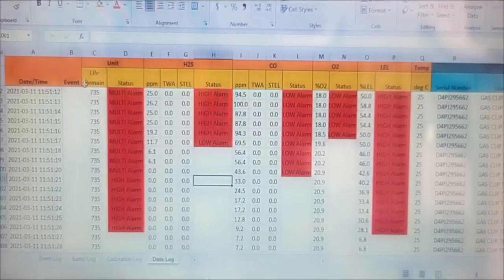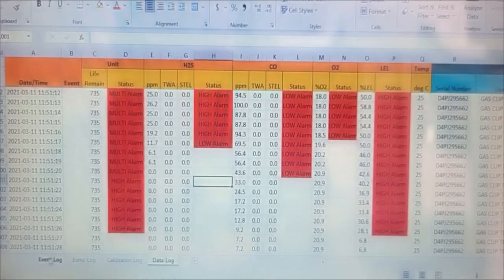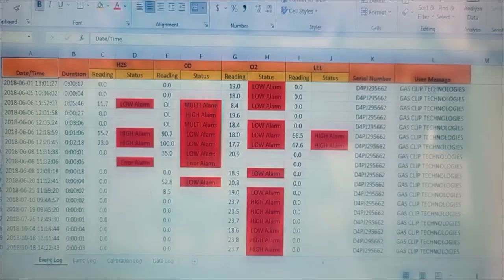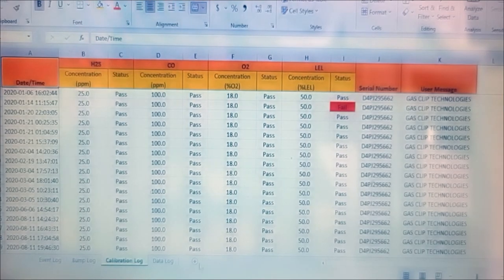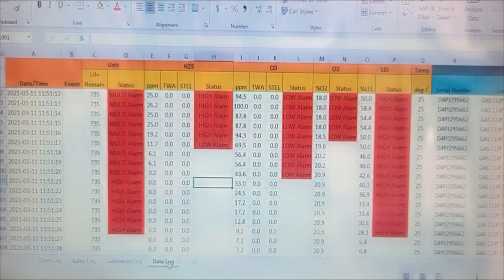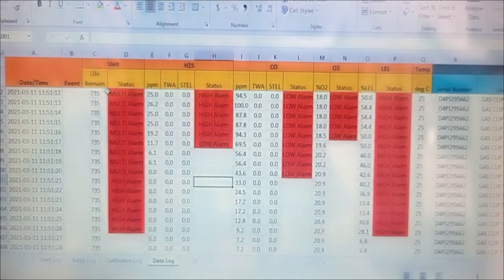Here's what you would be able to expect to see from your logs with the MGC Simple. You've got an event log, bump logs, calibration logs — whether they passed or failed — and then your second-by-second data logging. In the second-by-second data logging, you've got your date, time, and second, whether it was a multi-alarm, high alarms, low alarms, or a combination in between, when it cleared, the percentages of the LEL, and the PPMs of the gas exposures during that time.